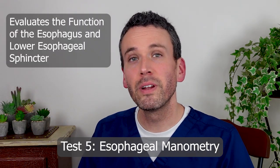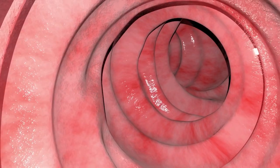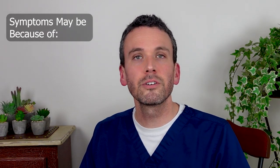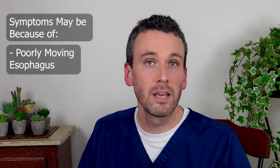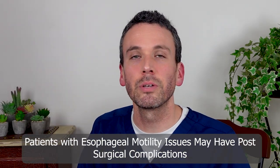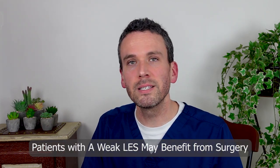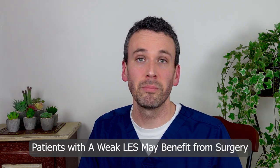Esophageal manometry is a test that records the movement of the esophagus and the lower esophageal sphincter. It is a very important test before anti-reflux surgery because we need to know if your esophagus is strong enough to avoid the concerning side effect of trouble swallowing after surgery. It could also be that your symptoms are caused by a poorly moving esophagus — discoordinated, weak, or not moving at all — which is extremely important to note ahead of surgery. Manometry shows that about 60% of patients with GERD have a weak lower esophageal sphincter. The remainder often have normal sphincter tone but one that opens much more readily. In either case, tightening that sphincter can be expected to improve symptoms.